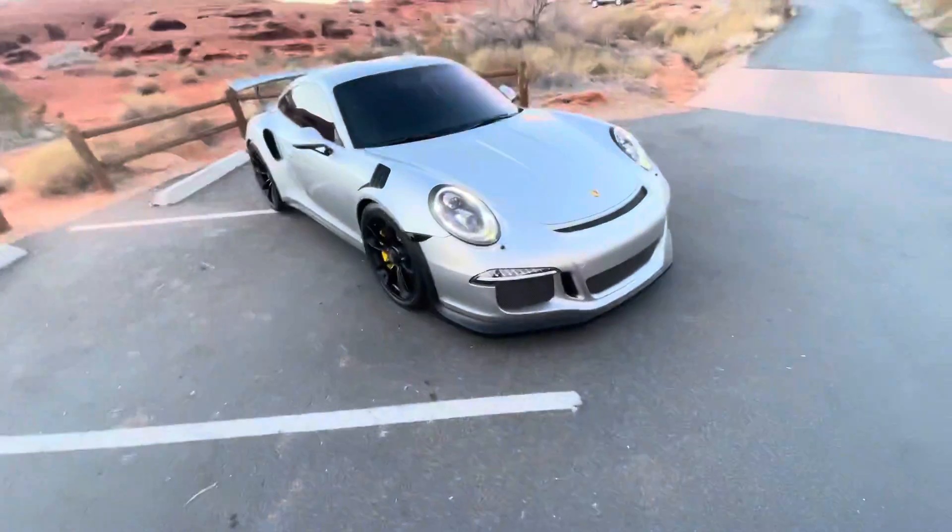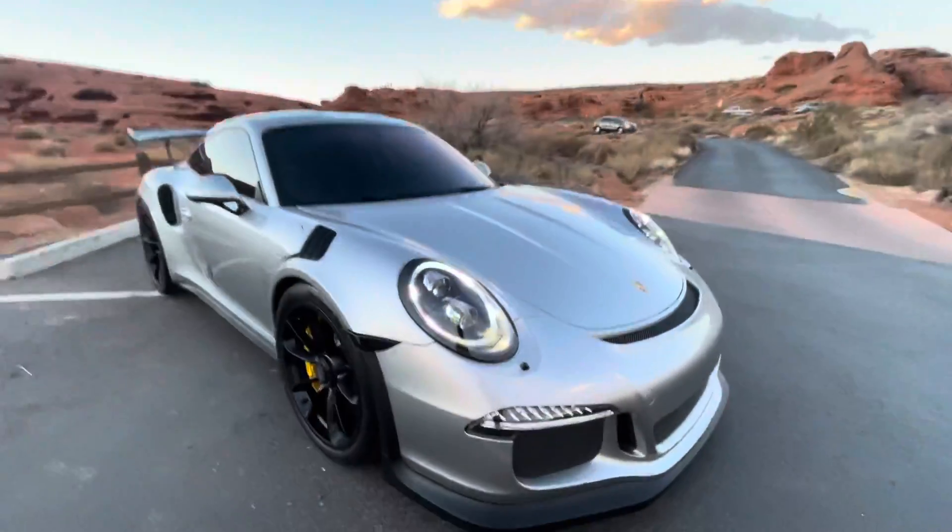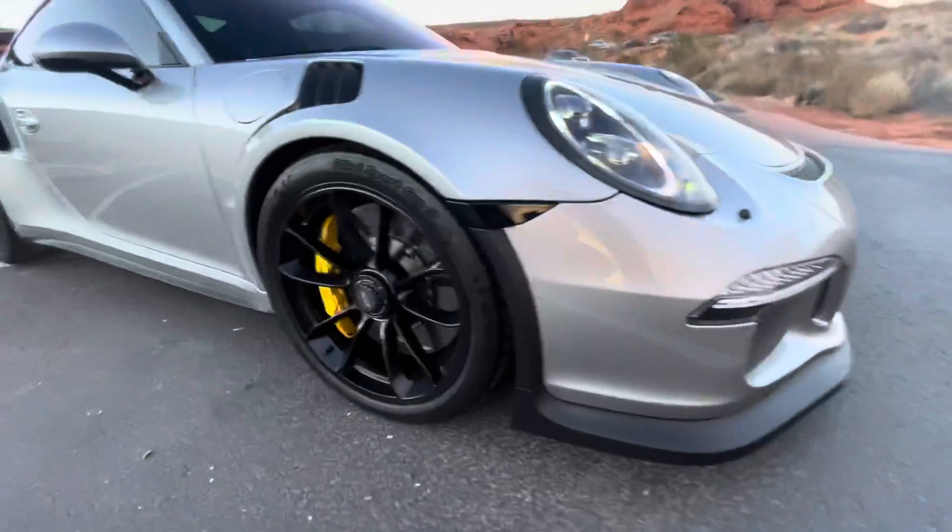Hey everybody, Grant from Renew Auto. I'm going to give you a quick walk-around video of the Porsche GT3 RS to show that all the panels are clean. There's no damage, no curb rash.